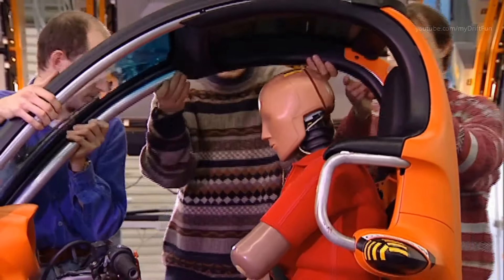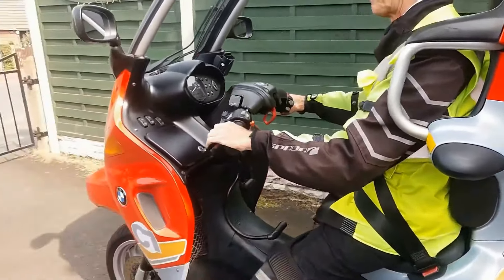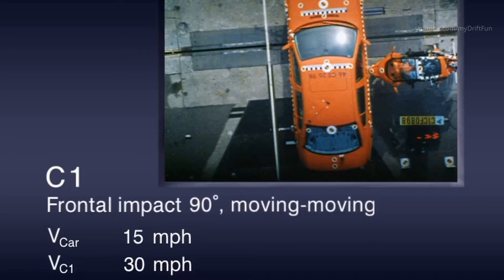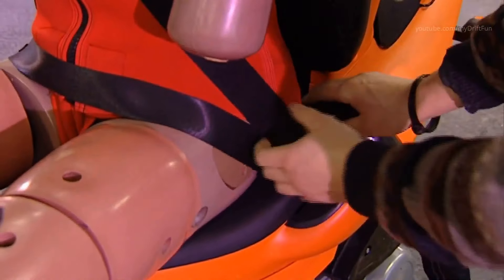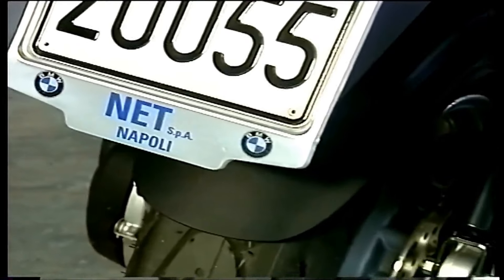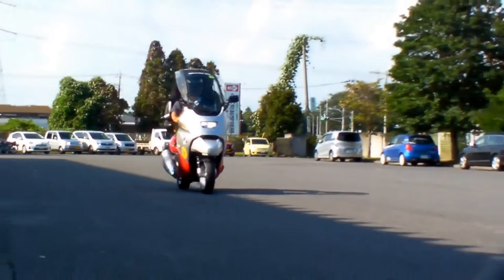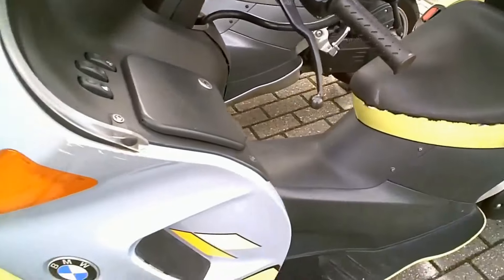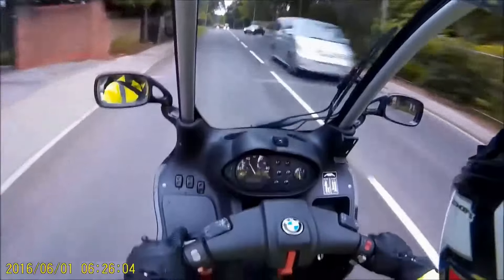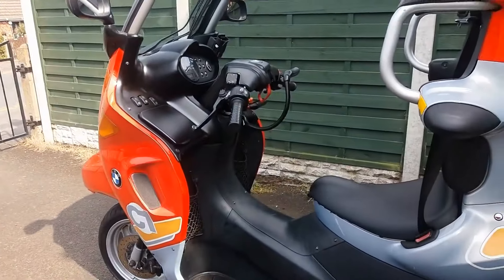The riding experience on the BMW C1200 is like no other. With its unique design and advanced features, you'll feel like you're gliding through the streets with ease. The ergonomic seating position ensures comfort on long rides, while the powerful engine provides plenty of torque for quick acceleration. Whether you're cruising down the highway or weaving through city traffic, the BMW C1200 gives you a sense of control and confidence. So hop on, buckle up, and get ready for an unforgettable ride.